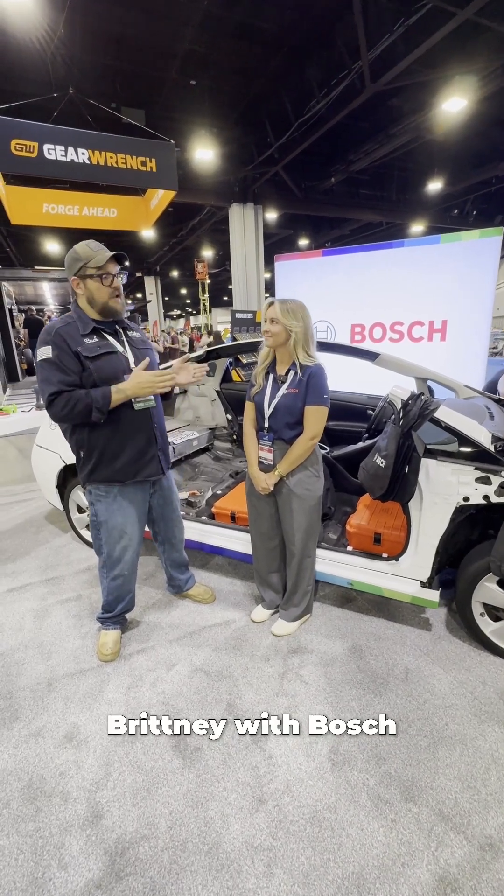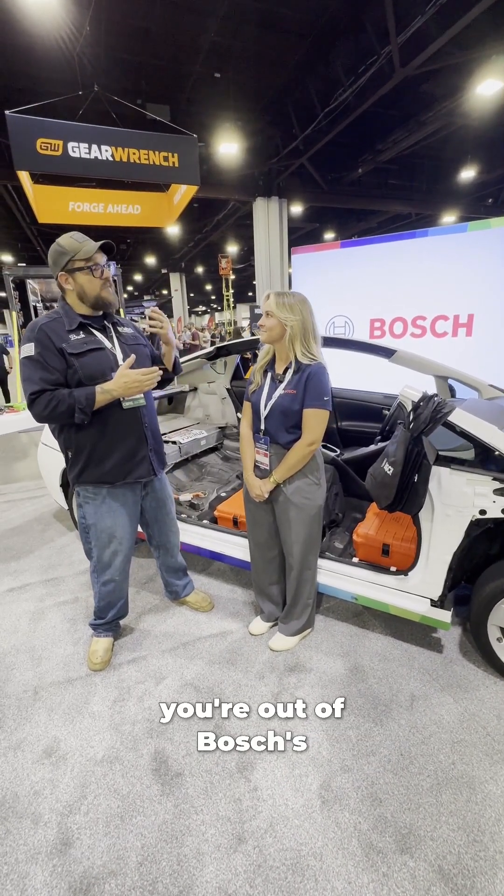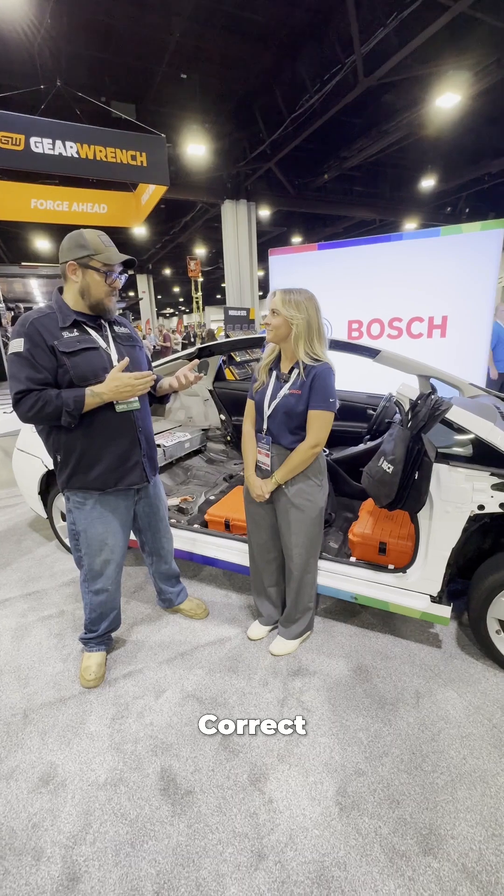We're here with Brittany from Bosch. Brittany, you're out of Bosch's Detroit location, correct? We have locations all over the country and the world, including one right in our backyard behind the Piedmont campus in Anderson, South Carolina.